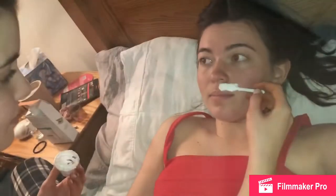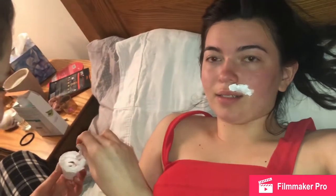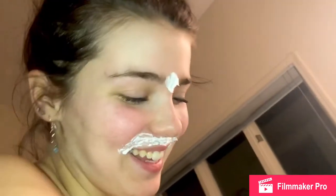Bleach any unwanted hairs on your body — or face, sorry. Stop it. You look so bad. Stop it.